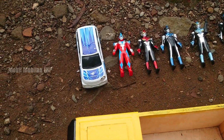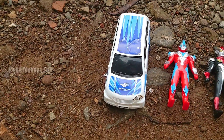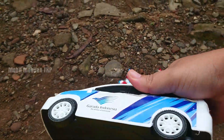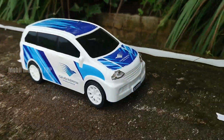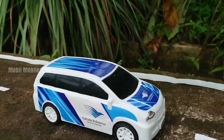Lihat, ada banyak sekali mainan berjajah, teman-teman. Mantap sekali. Ayo, kita angkut satu persatu ya, teman-teman. Wah, lihat — di sini ada mobil Garuda Indonesia, teman-teman.